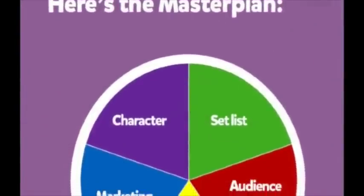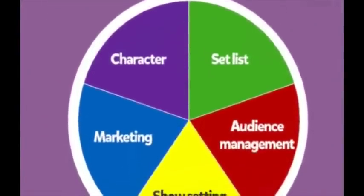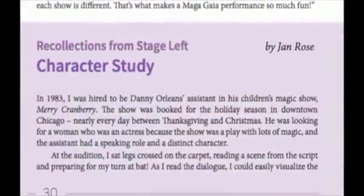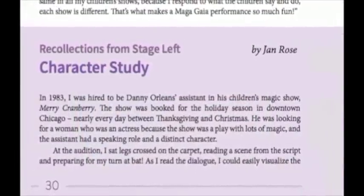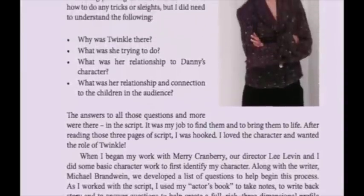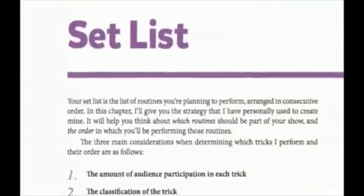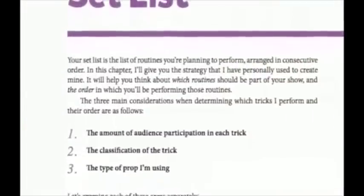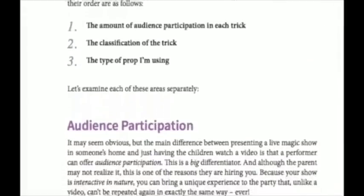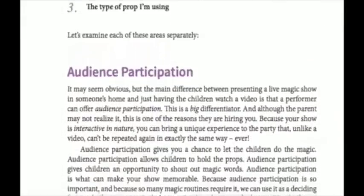The book has five chapters and each one is an important part of my master plan. Each one will help you create and improve the way you perform magic for children and their families. In the character chapter, I examine the characters of successful kid show magicians and create a path so that you can discover your own character that will appeal to kids. In the chapter on set list, I discuss my strategy on how to alter the order of the tricks in your show to keep kids' attention and to maximize entertainment.